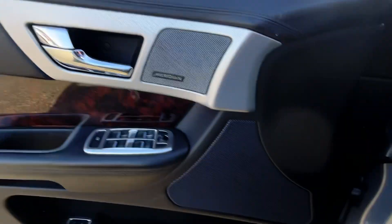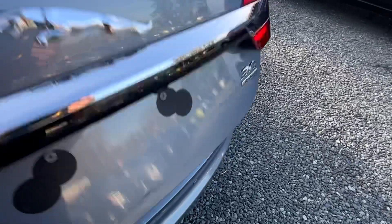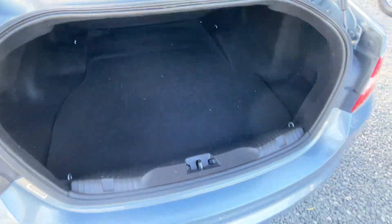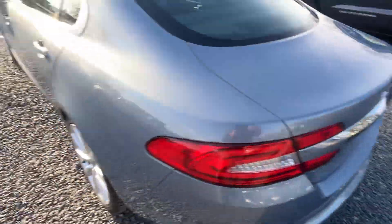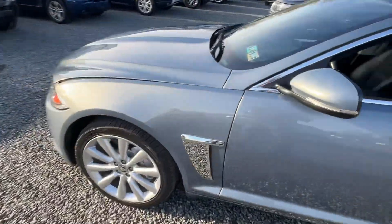Let me pop the hood here for you — I'll show you the trunk too. This car didn't come in detailed either, it just came in washed. That's how well this car was cared for, because the interior and the trunk here, you can see just a little bit of dust. Super straight — I don't think there's a mark on this car, to be honest.